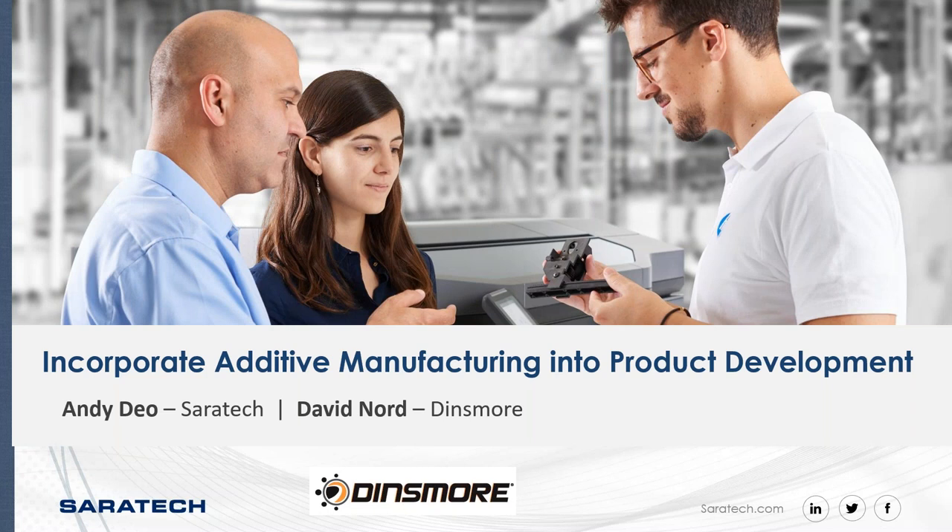Good morning everyone and thank you for joining our webinar today. My name is Andy Dio, I'm the VP of Marketing at Seratec. Today we have a special guest speaker, Mr. David Nord from Dinsmore. Dinsmore is a Seratec customer and a provider of 3D printing, additive manufacturing designed for prototyping, rapid prototyping, and injection molding services since 2002.